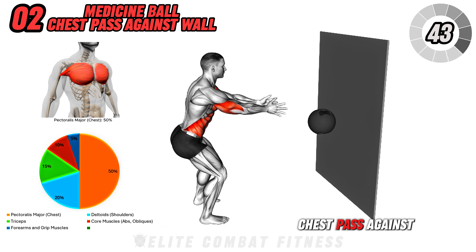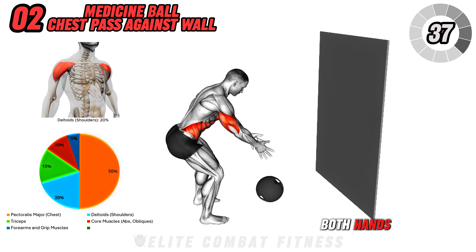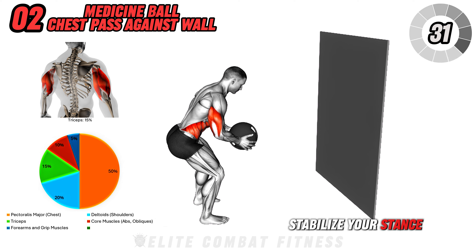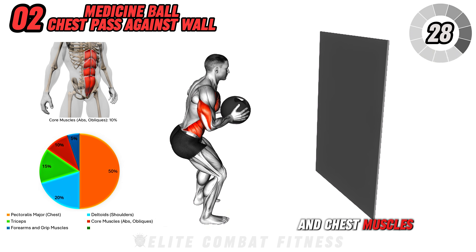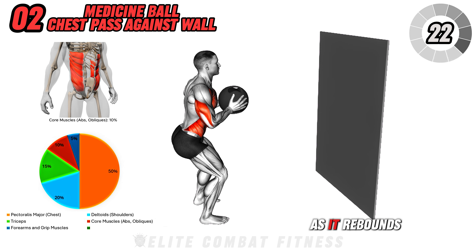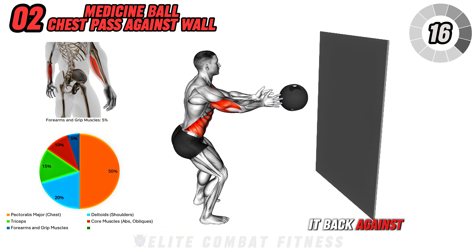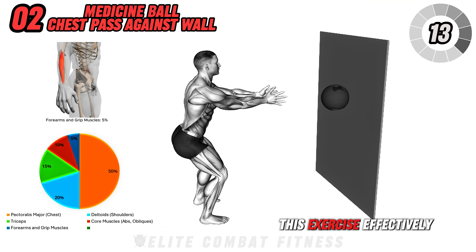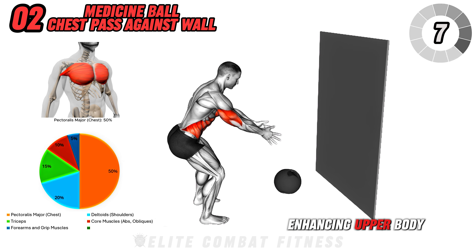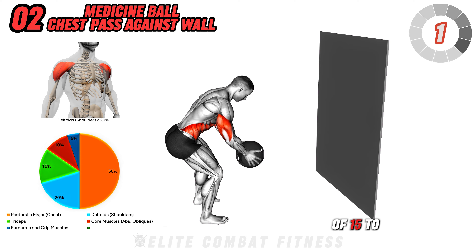Next, we have the medicine ball chest pass against the wall. Stand facing a sturdy wall with a medicine ball held at chest level in both hands. Position your feet shoulder-width apart and slightly bend your knees to stabilize your stance. Engage your core and chest muscles, then explosively throw the ball against the wall using a chest pass motion. Catch the ball as it rebounds, absorb the impact by bending your elbows slightly, and immediately pass it back with the same force. This exercise effectively targets your chest, shoulders, triceps, and core, enhancing upper body strength, power, and coordination. Perform 3 sets of 15 to 20 reps.